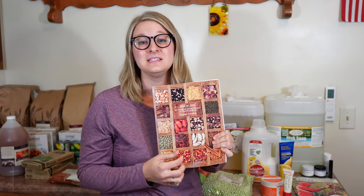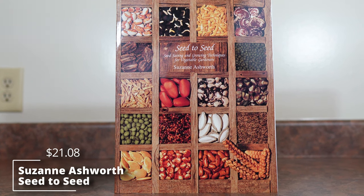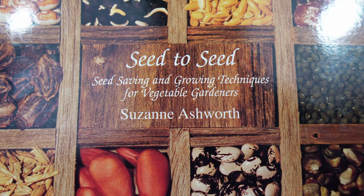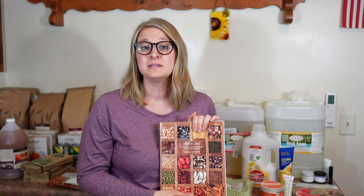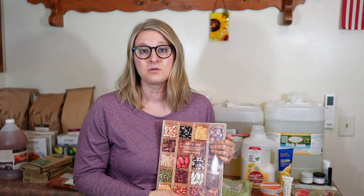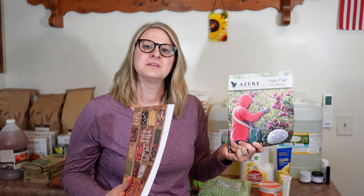This seed saving book called Seed to Seed I was very excited to get. It said it was out of stock and wouldn't be in stock by the time my order shipped, but I put it in my cart anyway and it came in stock earlier than expected, so I ended up getting a copy. We also got the October Azure sales flyer so you can check out all the upcoming sales.